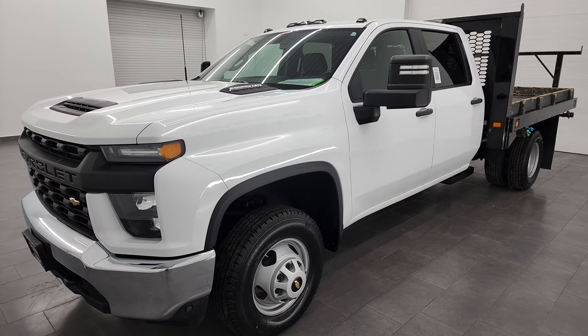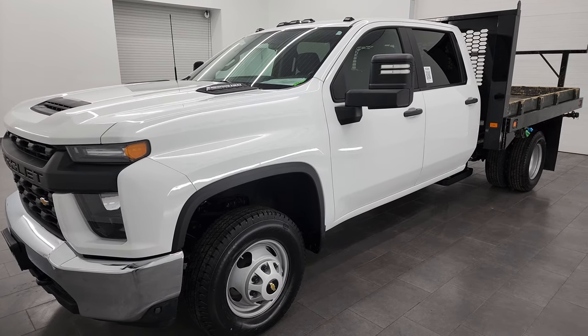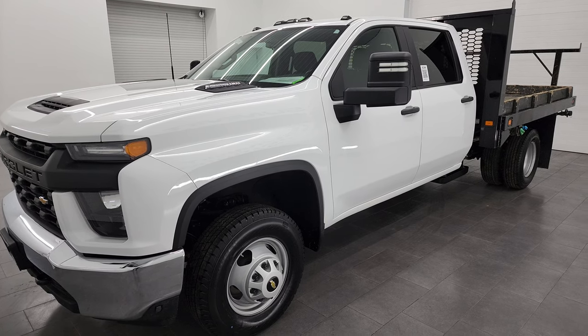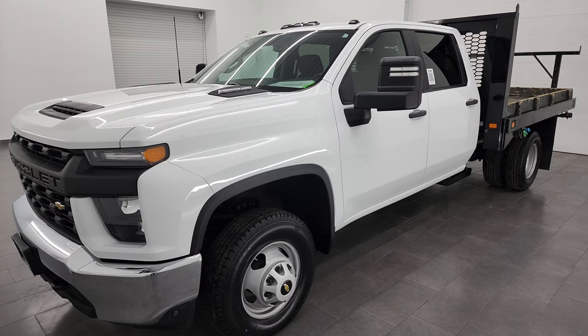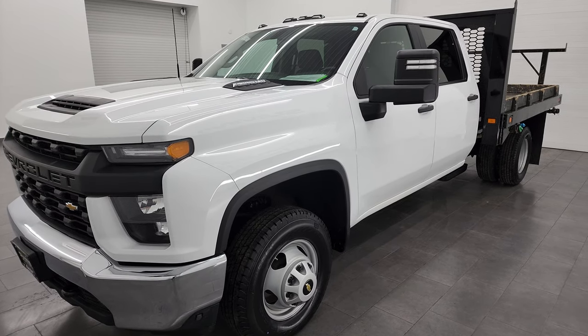This truck has been fully safety inspected by our service shop, has a fresh oil and filter change, all the fluids have been checked and topped off. It has six brand new tires and it is 100% ready to go.